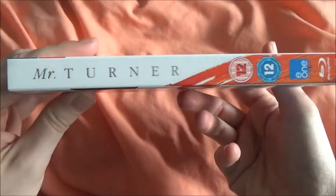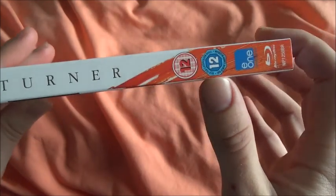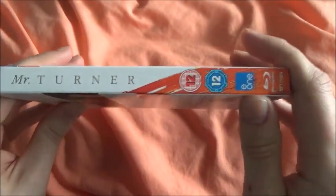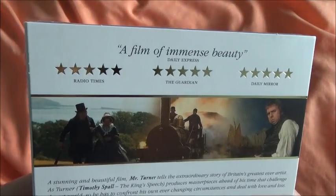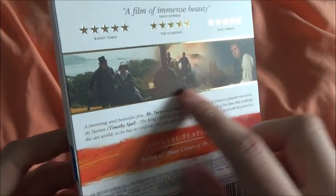There we have the front and here we have the side. It's got the gold lettering there and quite a lot of rating symbols and stuff on the bottom. There we have 'A Film of Immense Beauty' from the Daily Express, five stars from the Radio Times, The Guardian, and The Daily Mirror. Again, it's debossed with the gold lettering and gold stuff there.